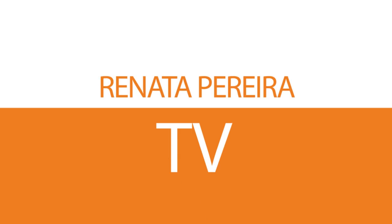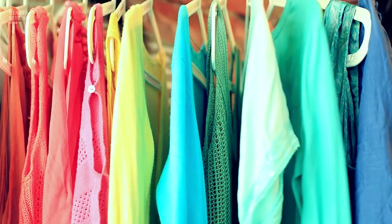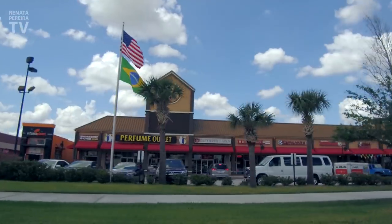First things first, don't wait until you get here to buy what you're absolutely sure you want. On Amazon, things are normally cheaper and you can read the reviews, but best of all, depending on what you're buying and where you're shipping it to, there are no sales taxes. Some U.S. states don't charge sales taxes at all — not the case here in Florida, but let me know if you want to learn more about that.